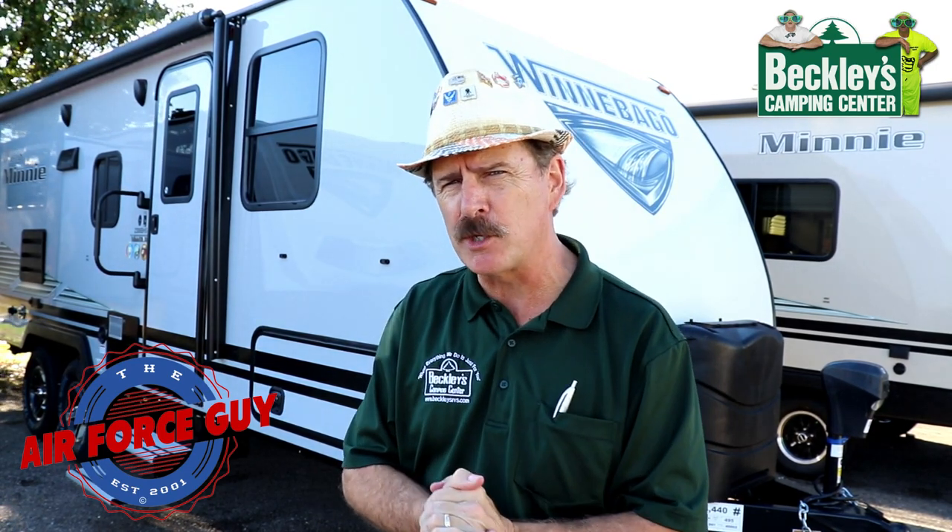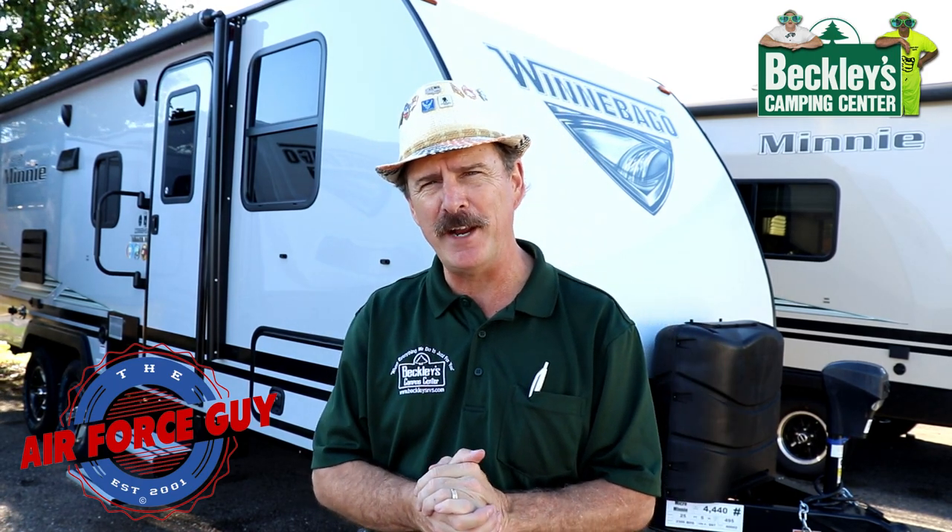If this is the first time you're joining me, I appreciate you watching. Consider subscribing to my channel — click down below — and that bell right next to subscribe will notify you when I put up new videos. But let's get on to this camper.